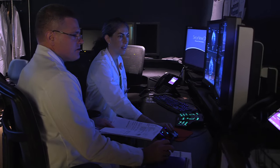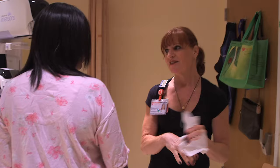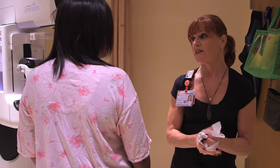At Stanford we're going to use all of our technology, all of our research, and all of our experience to try and do our very best for every woman — to find breast cancer early and cure it.